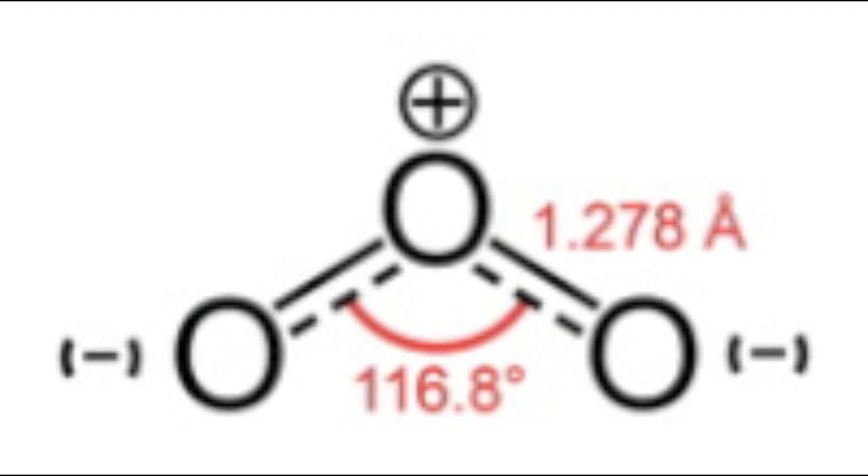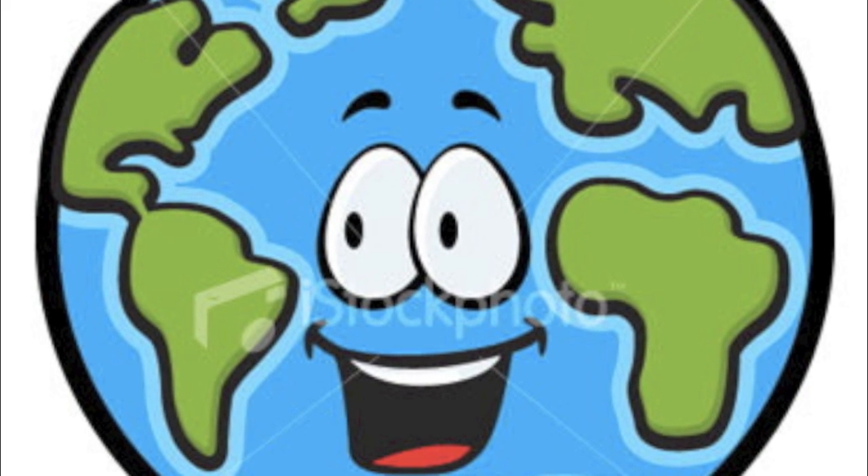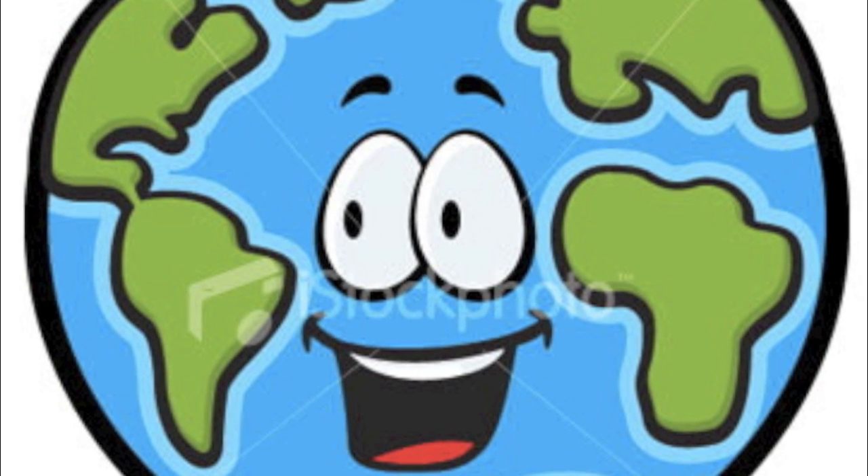It's important to be aware of what we're doing to our planet. If we all make a conscious effort to go green, we can make the earth a happy place to live.